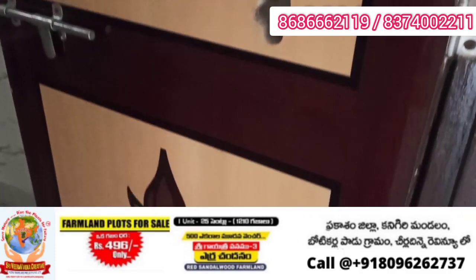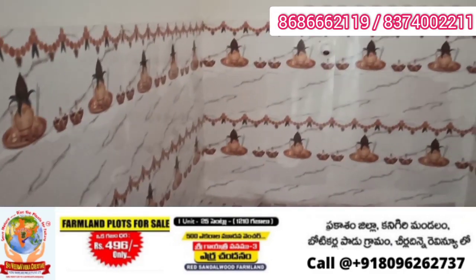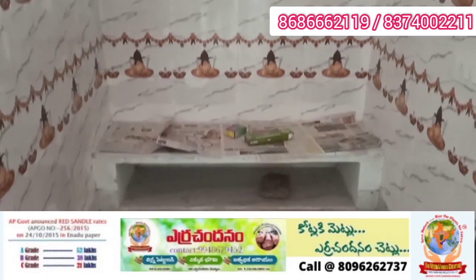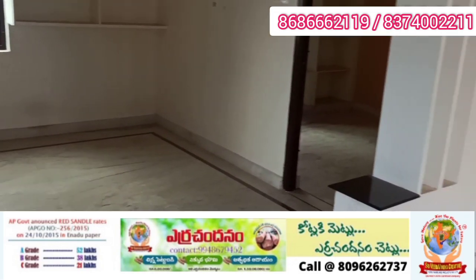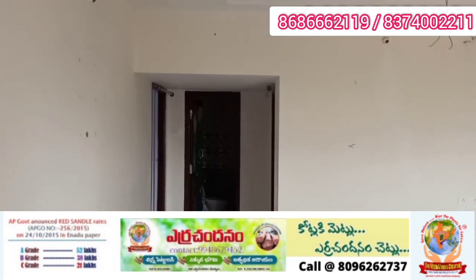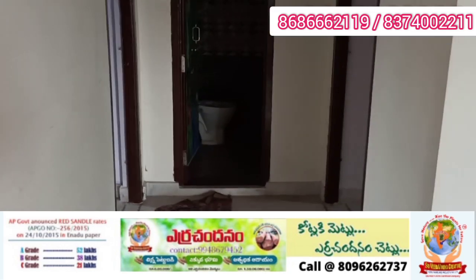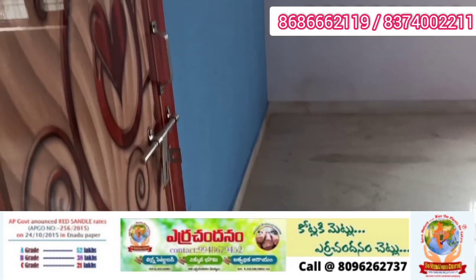I will show you the Pooja area as well. Moving to the opposite side, we go to the bedroom. This is full quality construction — I will take you to the master bedroom.